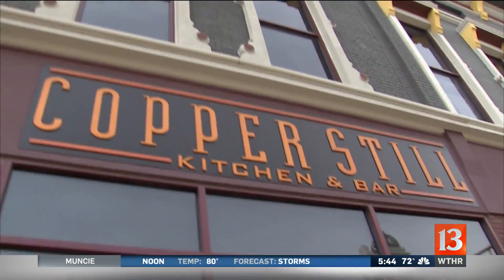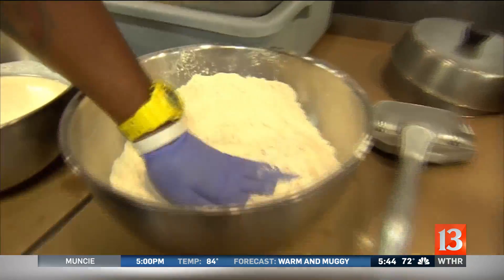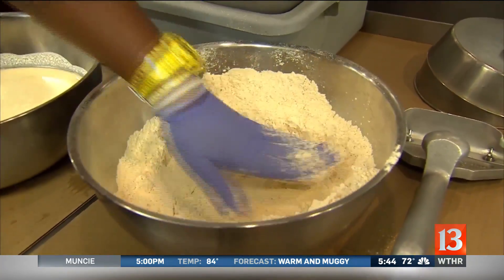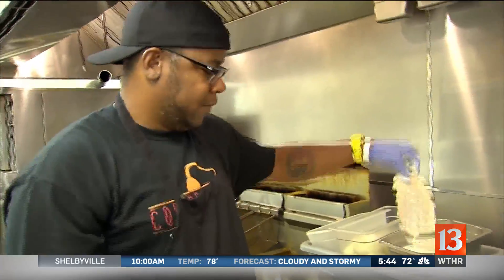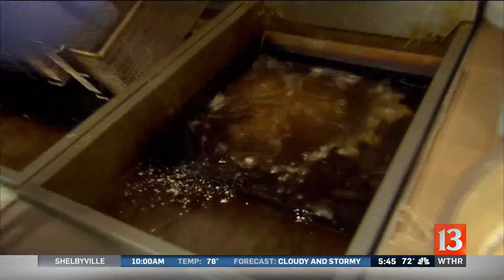What makes the tenderloin here so special? We use a locally sourced pork. We hand-pound it. Our tenderloins are whole muscle meat, and then we batter it. We use a chicken flour — it's a custom flour blend that we have made. Buttermilk. And then we dip it back into the flour mixture and give it a good coat.